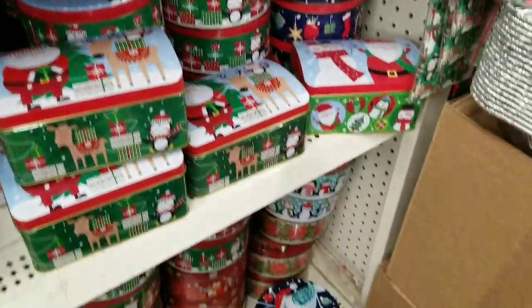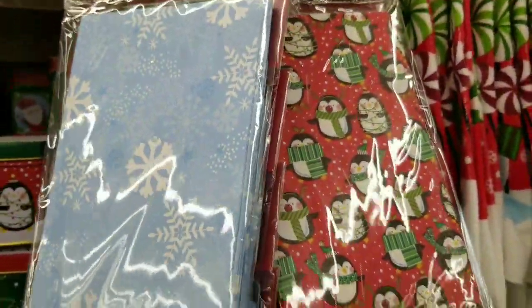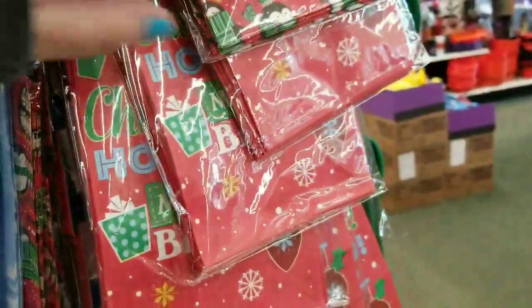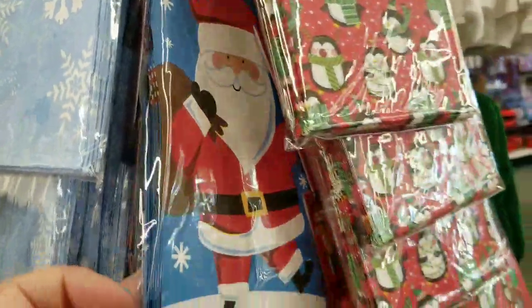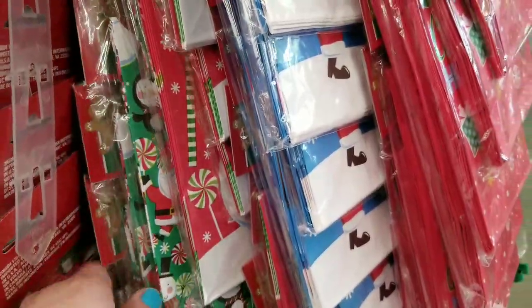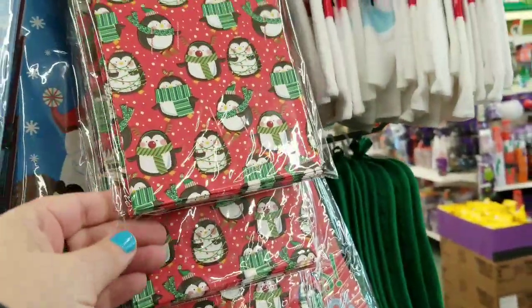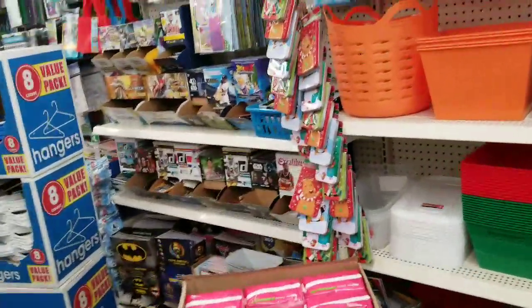They do have the best packaging at Dollar Tree. They have the treat bags — I have to get this one. I also have to get the little penguins. I love the paper bags — not just the plastic ones, but the paper bags like the lunch bags with designs on them. They have more structure to them than the plastic ones.